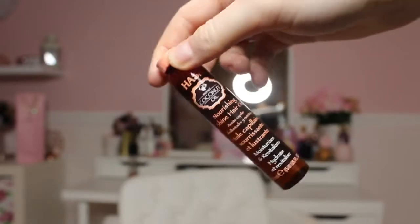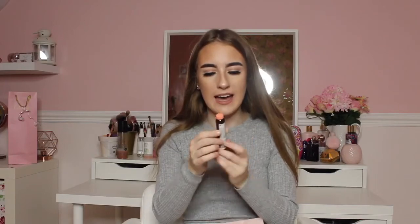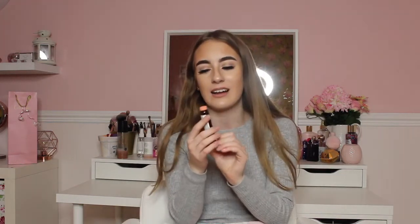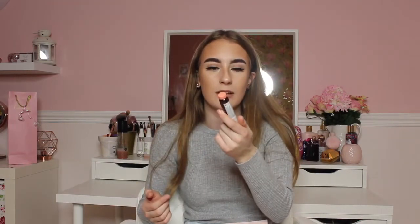Next I got the Hask Coconut Oil Nourishing Shine hair oil, which moisturizes and revitalizes your hair. Even though it's a small bottle, it will last a long time and the packaging is really nice. I've never used a hair oil before so this will be a new one for me. The lid is a lovely coral-pinky color. My hair has been a little dry from heat styling recently, so hopefully this will help.